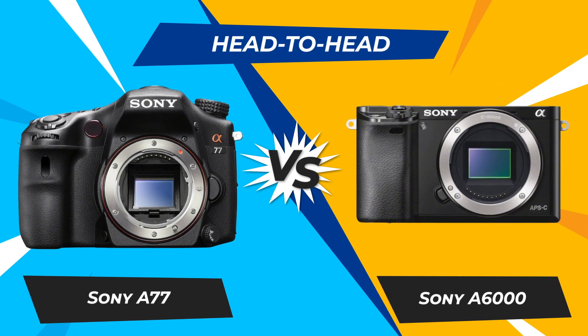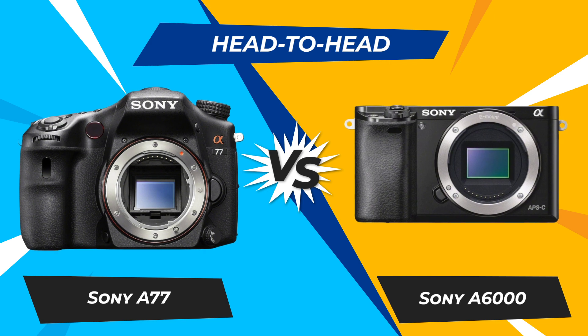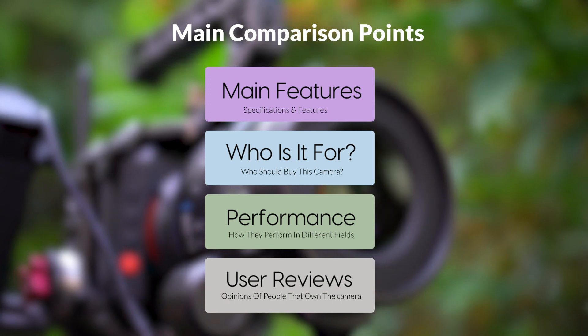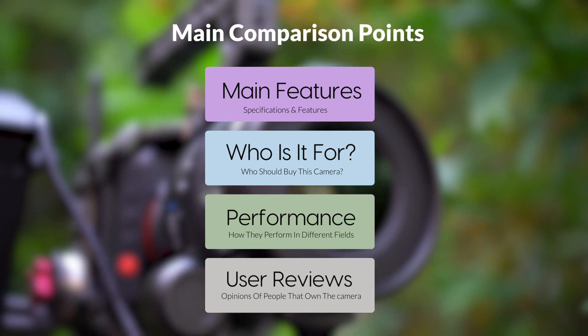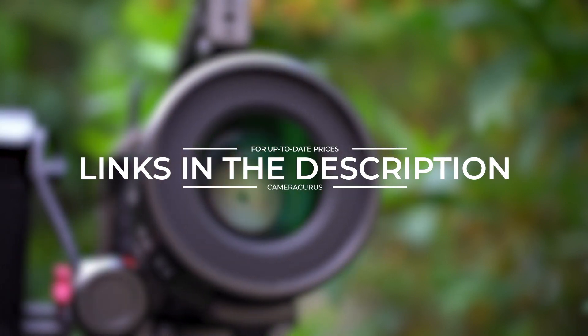Today we are going to compare two popular cameras, the Sony A77 and Sony A6000. We are going to take a look at their features, who they are for, how they perform in various use cases, user experiences, and which one is the right one for you. Let's get started.